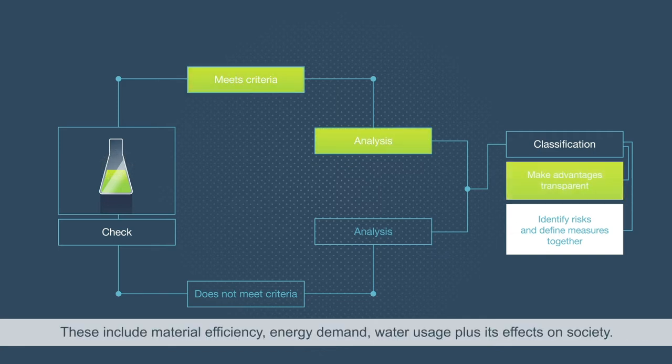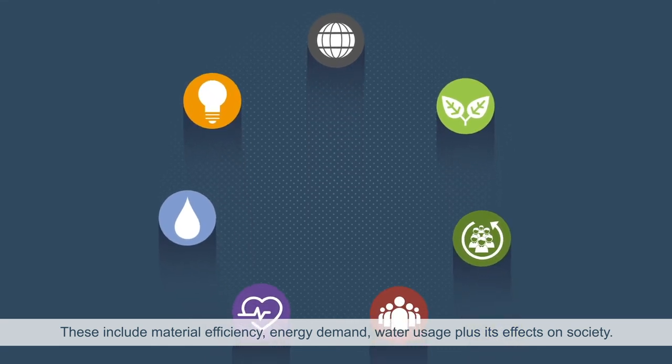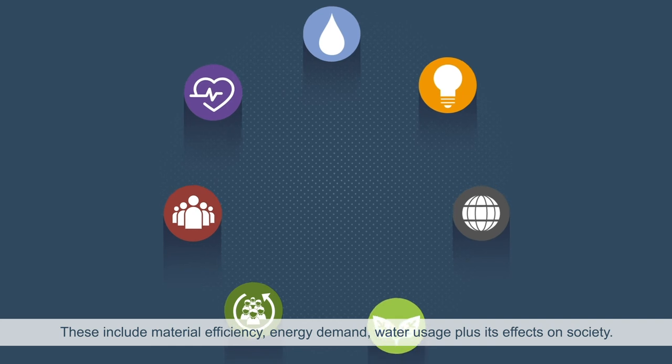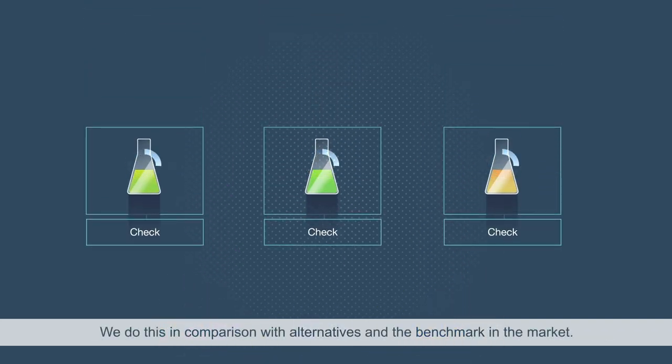These include material efficiency, energy demand, water usage, plus its effects on society. We do this in comparison with alternatives and the benchmark in the market.